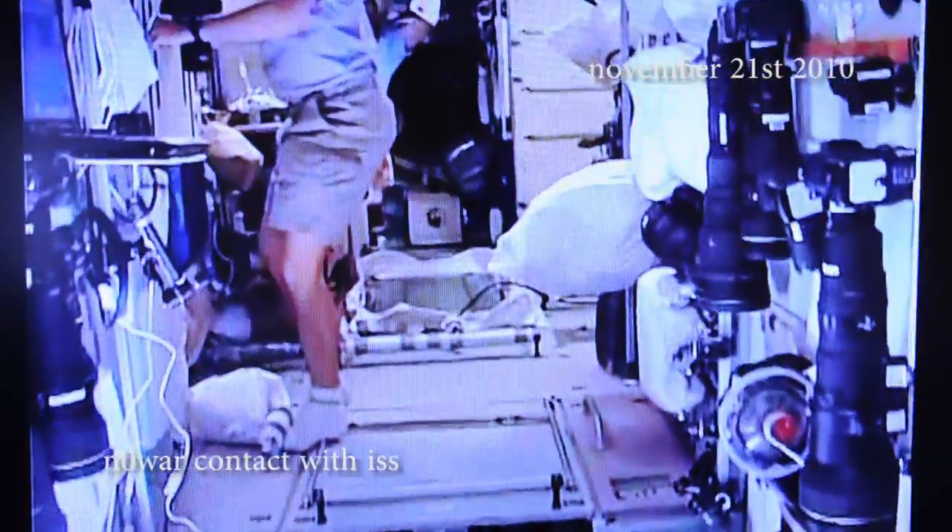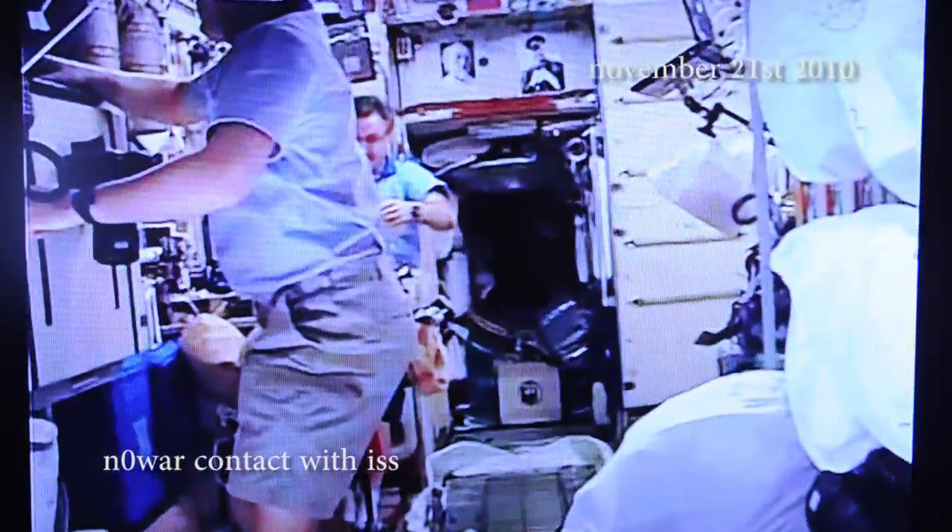We'll continue down now into the service module where the ham radio is located. This is also the central post of the space station — the command post. Coming into the service module, this is the central post here where we gather in the event of an emergency. We also gather down here from time to time for meals; we try to eat meals each night as a crew. We're coming up on the ham radio now.